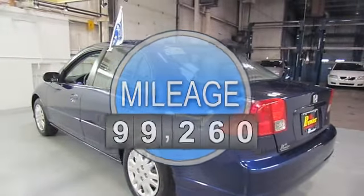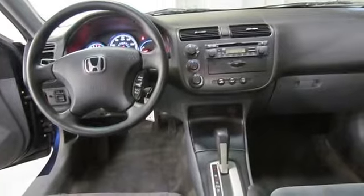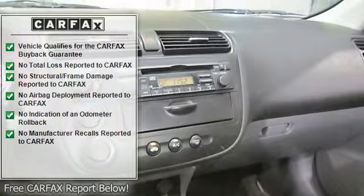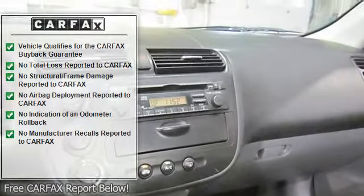Green-tinted glass, body-color body-side moldings, body-color door handles, passenger side seatback pocket, cruise control, dual mode trip odometer.